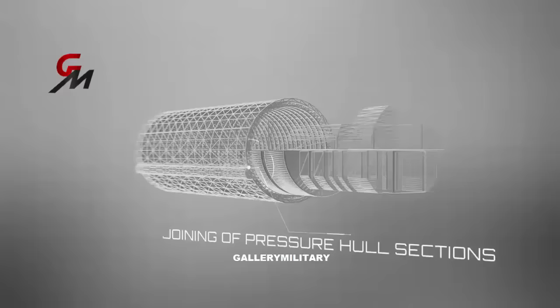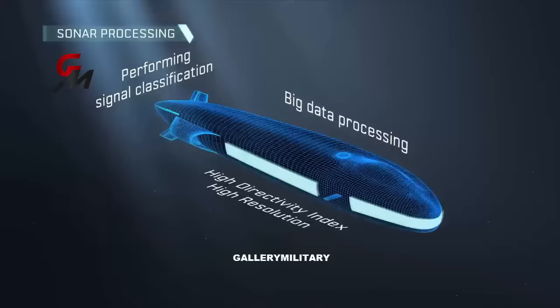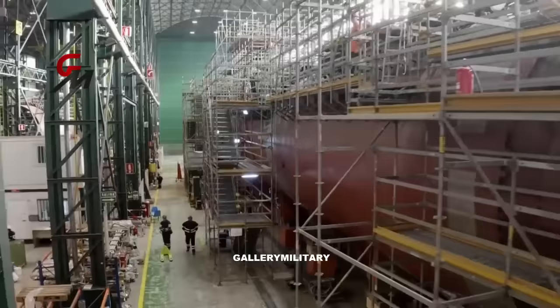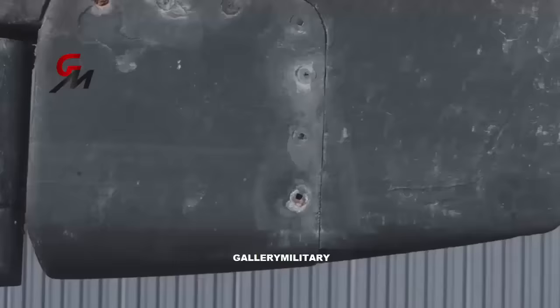One of the most intriguing aspects of the Dreadnought-class submarines will be their distinct take on the double hull design. Modern submarines in the United States, including the new Columbia-class, have a single hull design and a distinctive cylindrical shape with a rounded front. Other submarines, such as those built by Russia and China, have two hulls. However, unlike the Russian double hull design, the outer hull of the Dreadnought is much lighter and not designed for strength. In addition, unlike other double-hulled submarines, the reinforcing frames will be located on the inside of the inner hull, as they are in the single-hulled Columbia.